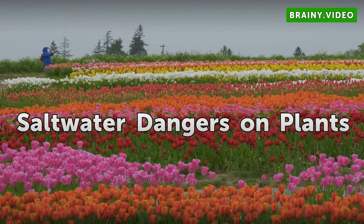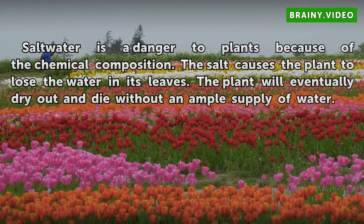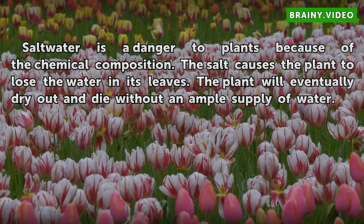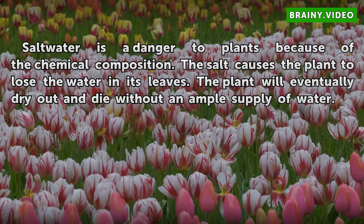Saltwater dangers on plants. Saltwater is a danger to plants because of the chemical composition. The salt causes the plant to lose the water in its leaves. The plant will eventually dry out and die without an ample supply of water.